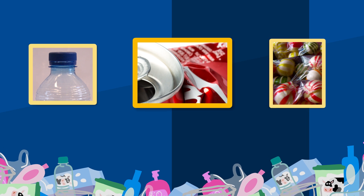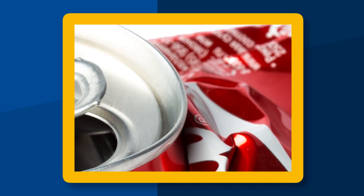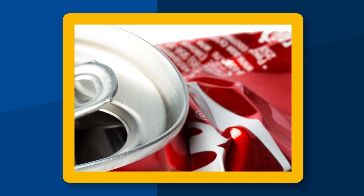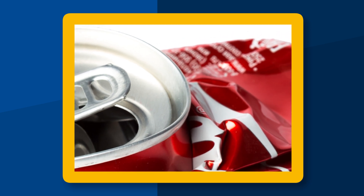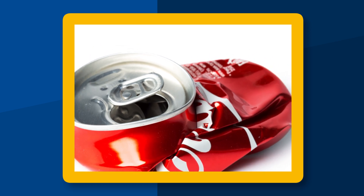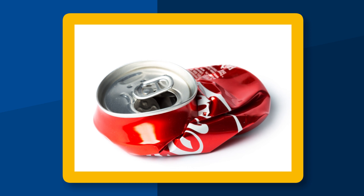Willen jullie nog meer over verpakkingen weten? Laten we dan eens van heel dichtbij gaan kijken. Wat zou dit kunnen zijn? Zie jij het? Is het een melkpak? Of een plastic fles? Ach kijk, het is een blikje. Ook blik mag in de meeste gevallen bij het plastic.